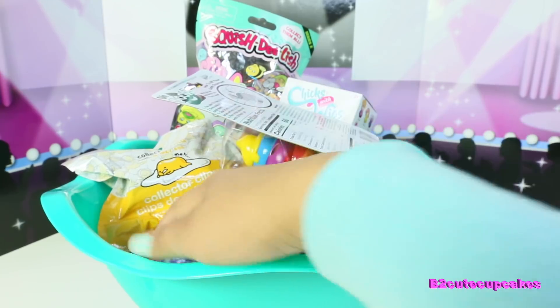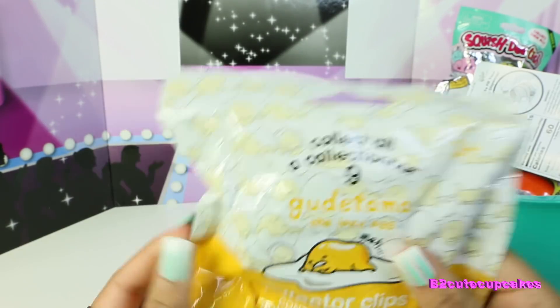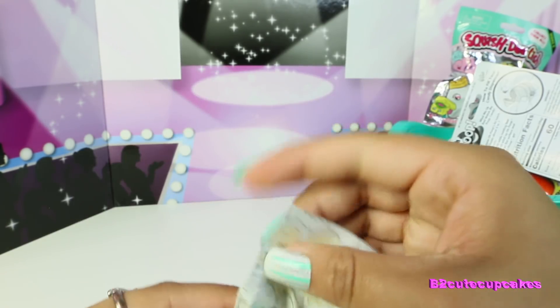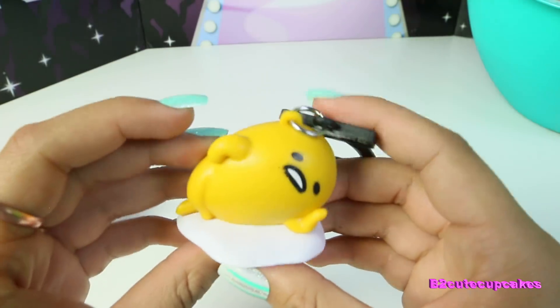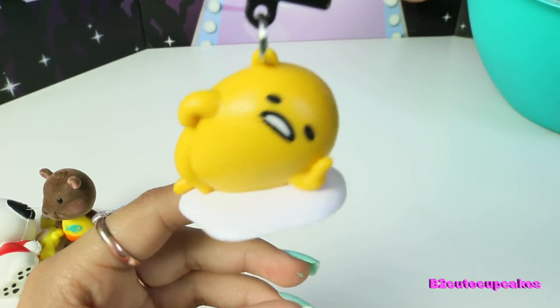Let's open our fifth surprise. The next figure that I got is the Gudetama, the lazy egg. And these are so cute — they're just so adorable, I love these. Let's open it. These are Japanese toys too. Oh, look at this one, it's just like relaxing. It's like, 'eh, I don't care.' So cute.